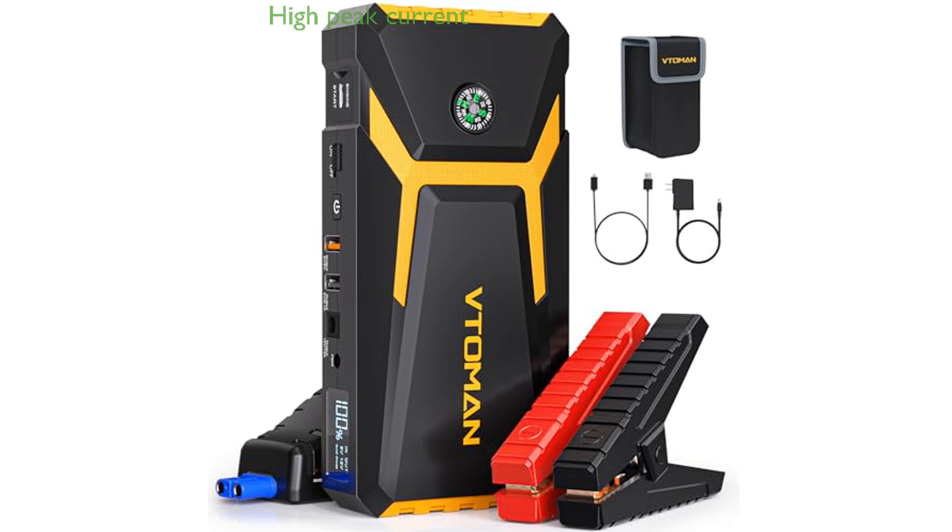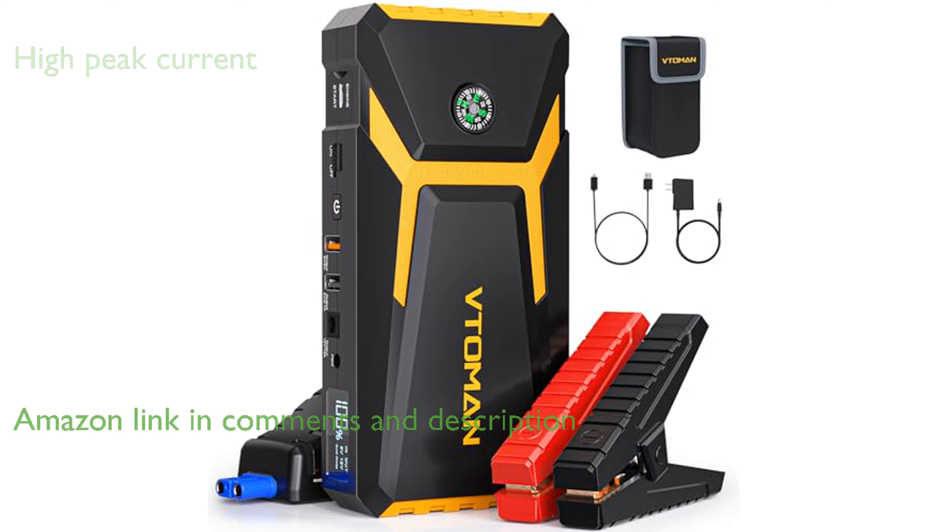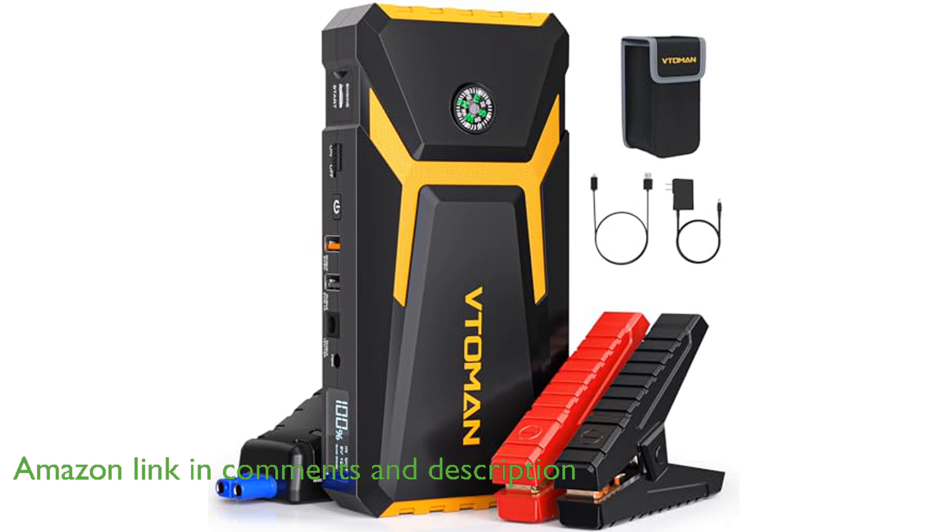The VTOMEN V8 Pro Jump Starter boasts an impressive peak current of 3,000 amperes, enabling it to jump start 12-volt vehicles with up to 8.5-liter gas or 6.5-liter diesel engines in under 30 seconds.